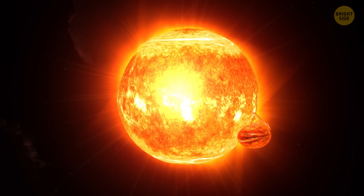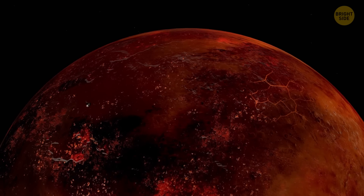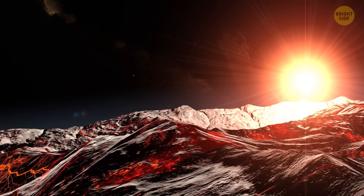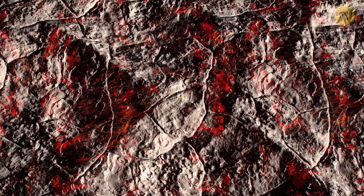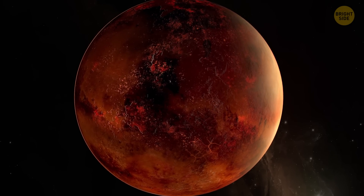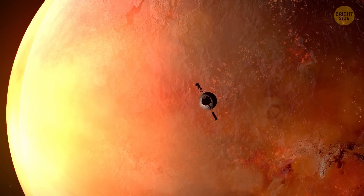If you ever wondered what it's like to walk on ice and hot coals at the same time, Gliese-436b is a planet that would give you a vivid example. Being extremely close to its sun, the Neptune-size exoplanet boasts temperatures hotter than a blazing oven. And yet it's covered in ice, which burns incessantly. This ice is much denser due to the enormous gravity of the planet, staying solid even under extreme conditions and not melting away.